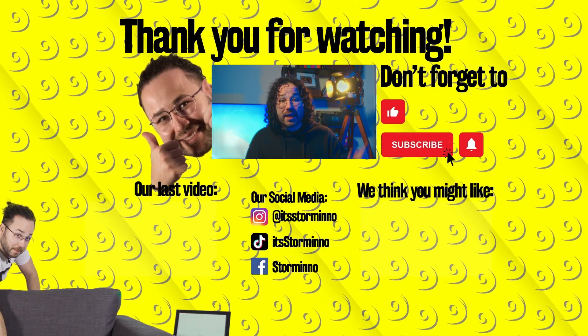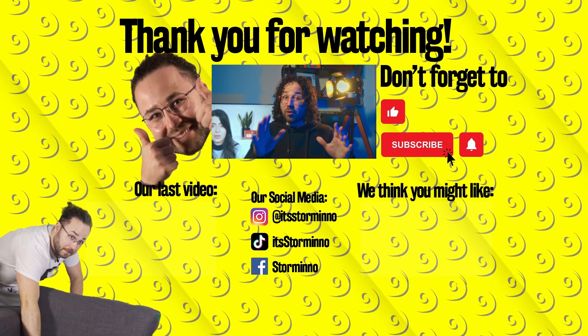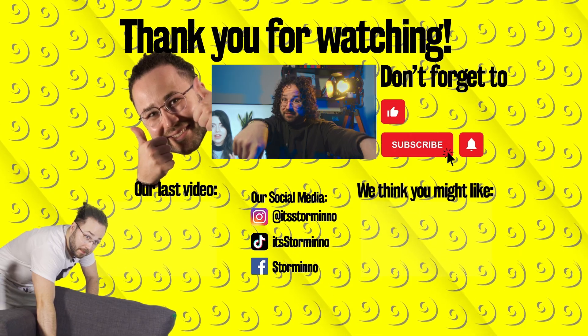Don't forget to smash that like button, hit the subscribe button, ding-dong the notification bell, and leave a comment down below. Also, our latest two videos are right here. Bye!